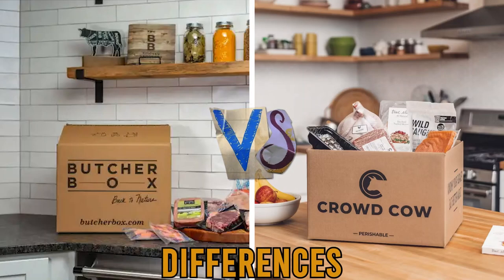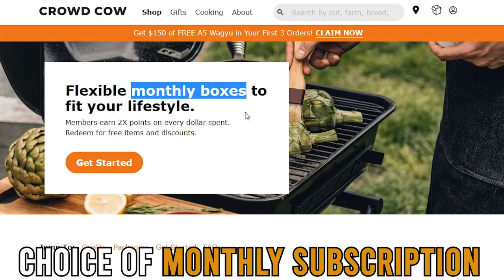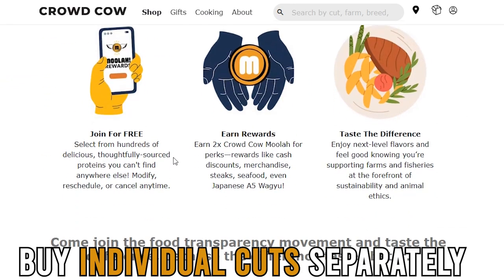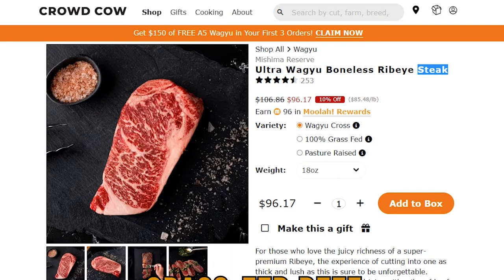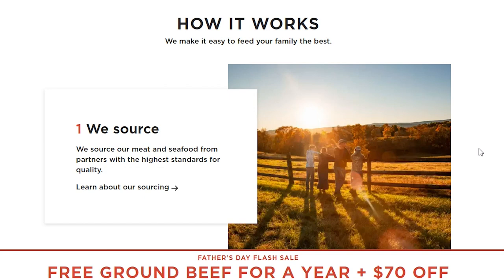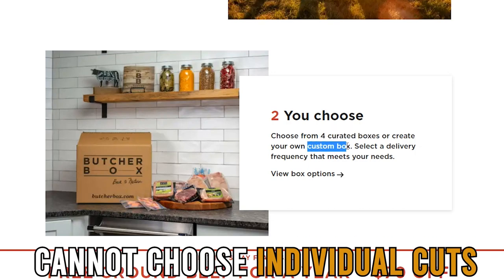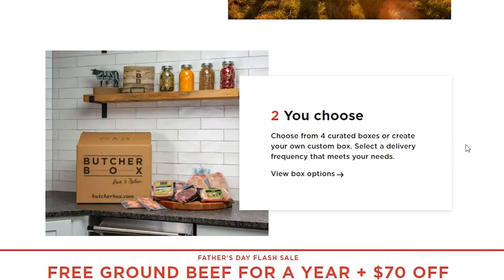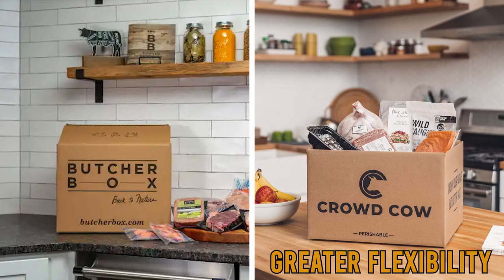The main difference between them is their operating model. CrowdCow focuses on giving customers the choice of monthly subscription boxes and also letting one buy individual cuts separately for a one-time fee. These meats include Japanese Wagyu, premium steak, grass-fed beef, lamb, and wild Alaskan Red King crabs, with availability depending on the season. On the other hand, ButcherBox focuses on only offering customers subscription box options without the flexibility of adding or removing cuts of meat from each package. Customers can't choose individual cuts either — the company instead sends various meat cuts depending on the box ordered. Therefore, CrowdCow wins because it offers greater flexibility in meat package options.